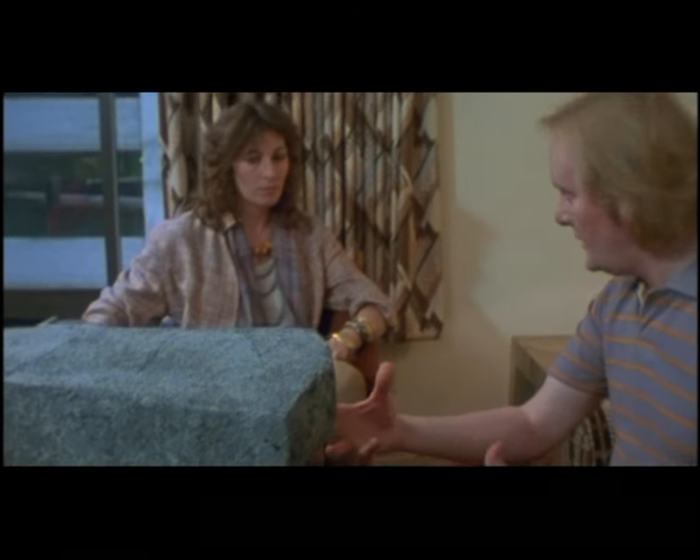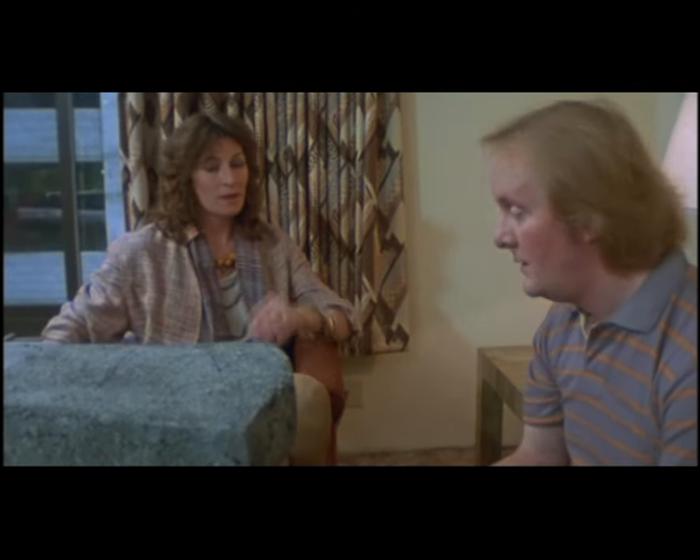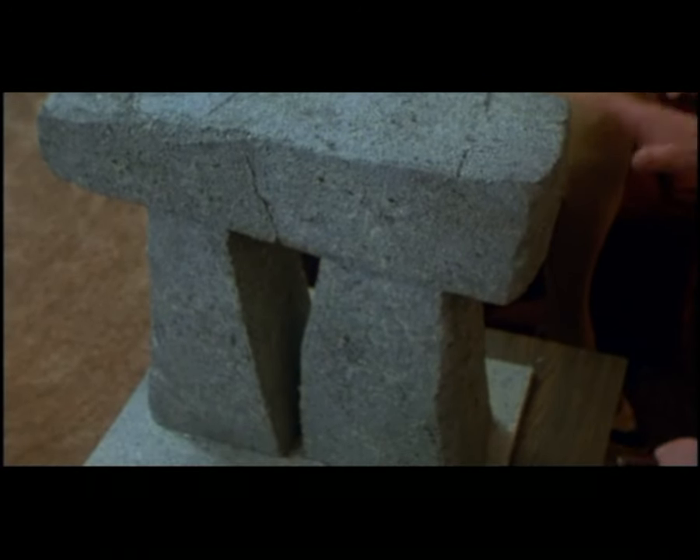I've got it. When we get the actual set, when we get the piece, it'll follow exactly these specifications. I mean, even these contours and everything. When you build the actual piece... But this is what you asked for, isn't it?